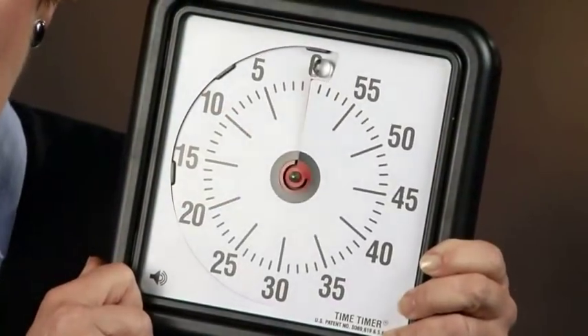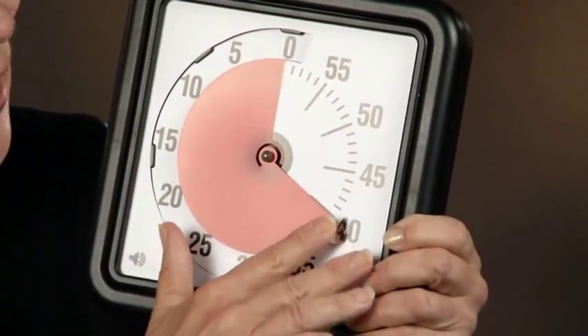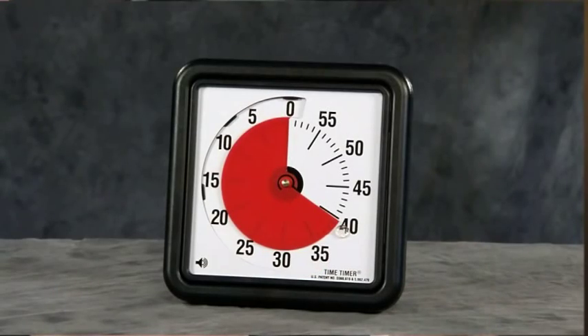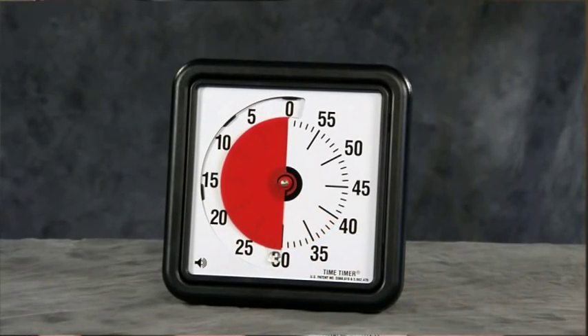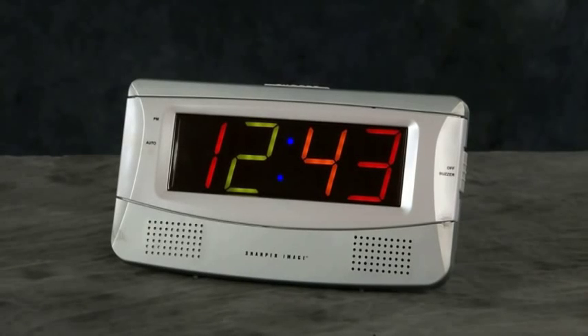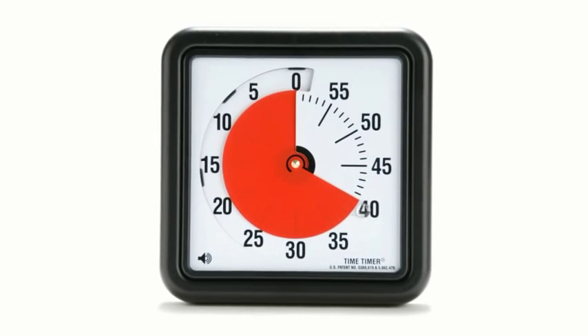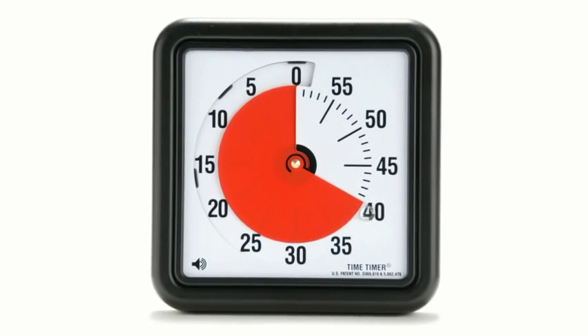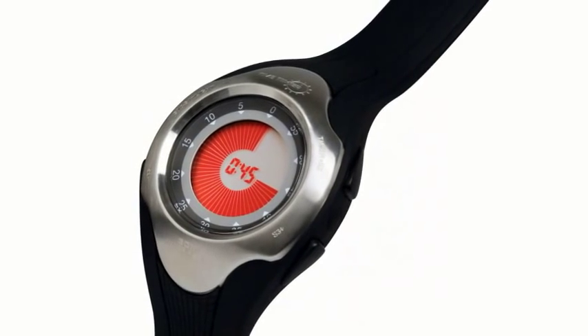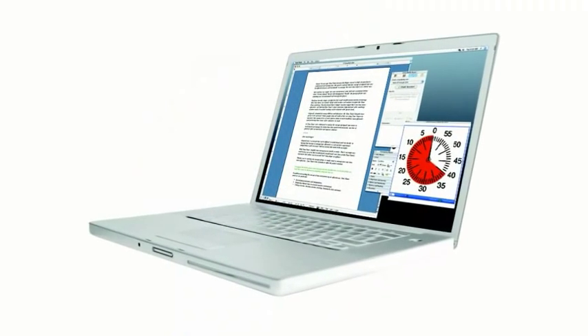Simply set the Time Timer to your window of time. And as the disk gradually gets smaller, you move smoothly from beginning to end, knowing precisely how much time you have left to work with. While clocks show time as a static number, the Time Timer depicts a segment of time. With just a little practice, you get very good at sensing where you are without losing focus on what you're doing.